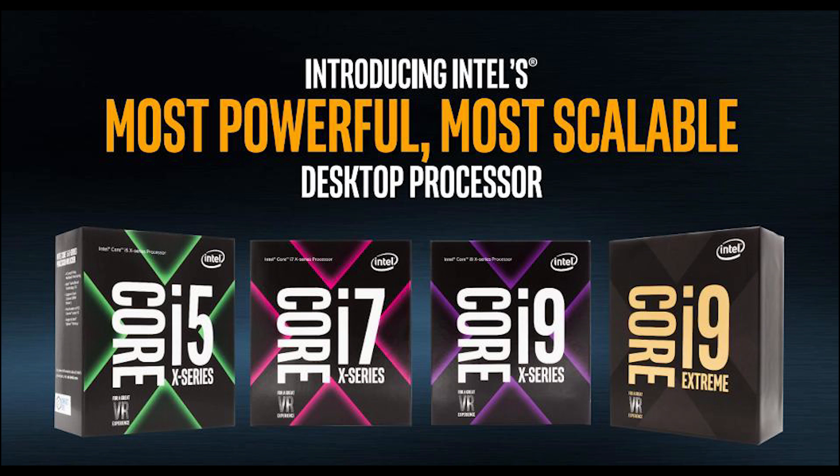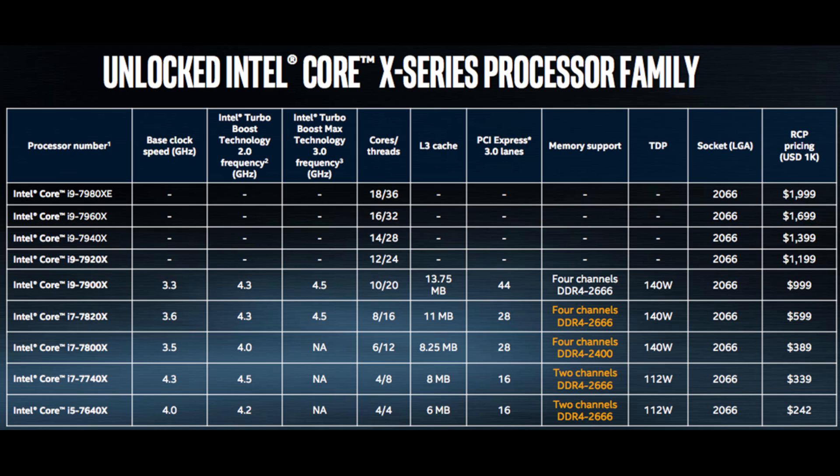If you go online and do research, even Linus is pretty ticked off about it. I'm pretty upset about it especially with the pricing. The i7 7740X runs at 4.3GHz base, 4.5GHz turbo boost, with 4 cores, 8 threads, 8MB of L3 cache, and 16 PCIe lanes.